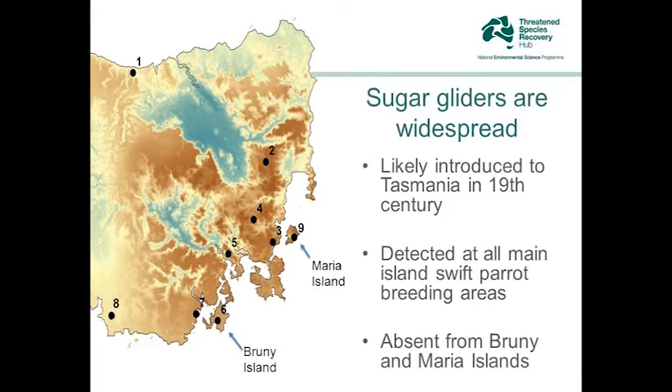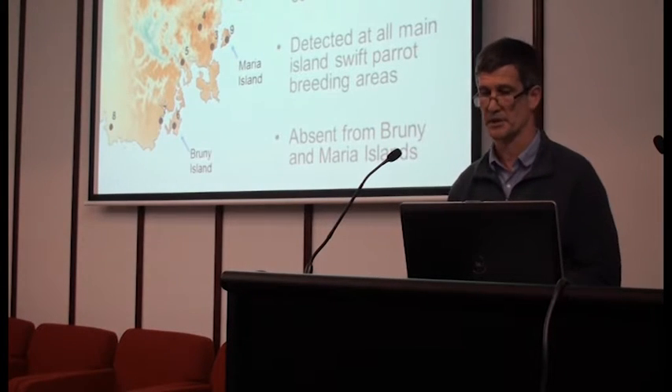So what do we do about this dire threat to swift parrots? It's not an easy problem to solve, but we are making some inroads. Sugar gliders are widespread in Tasmania — we've surveyed for them and done climate modelling, and all the woodland areas in the swift parrot range are occupied by sugar gliders. Sugar gliders have got everywhere in Tasmania except two places: Maria Island and Bruny Island, which to this point in time are still free of sugar gliders.